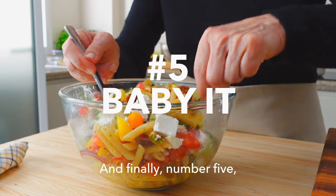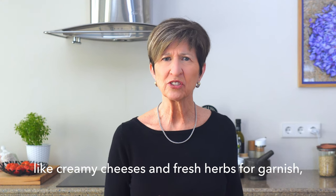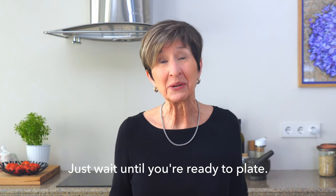And finally, number five: adding the most delicate ingredients — like creamy cheeses and fresh herbs for garnish — way too far in advance. Just wait until you're ready to serve.